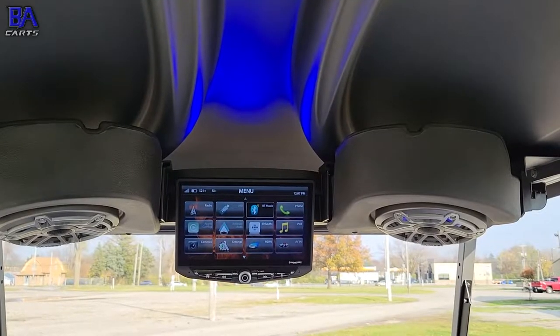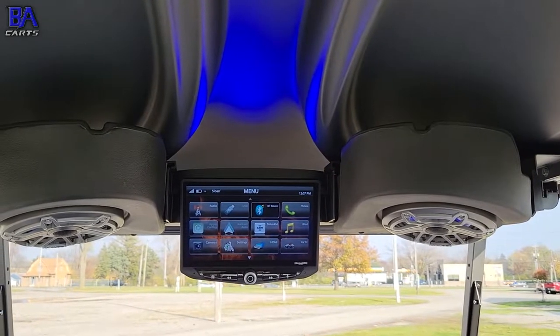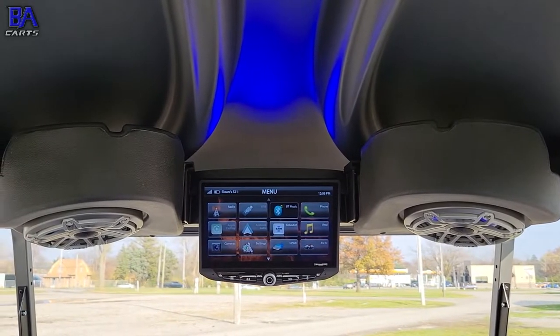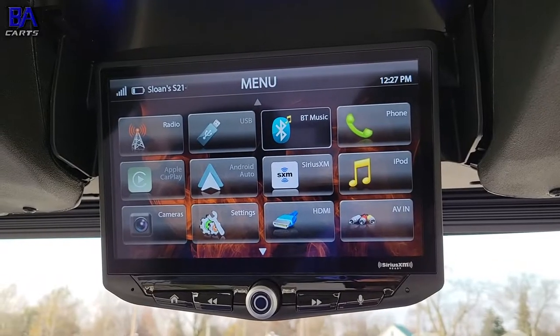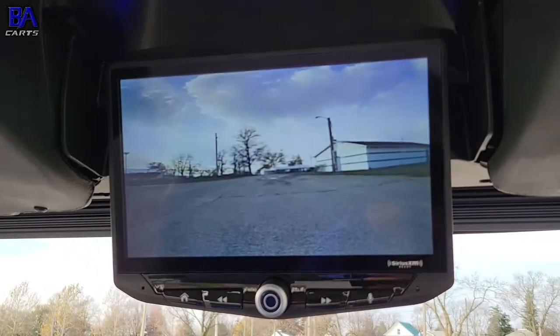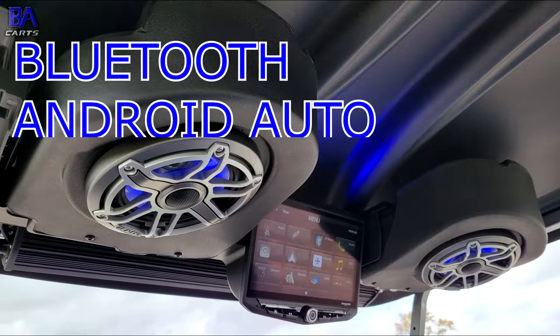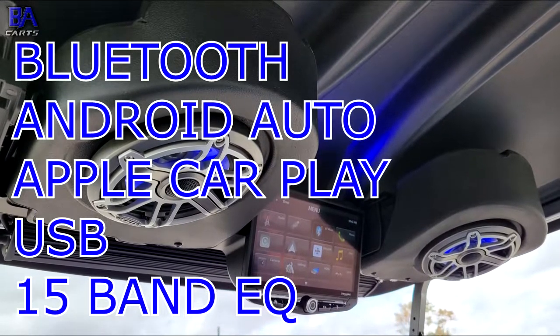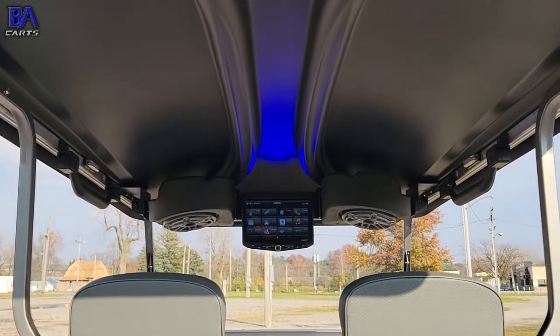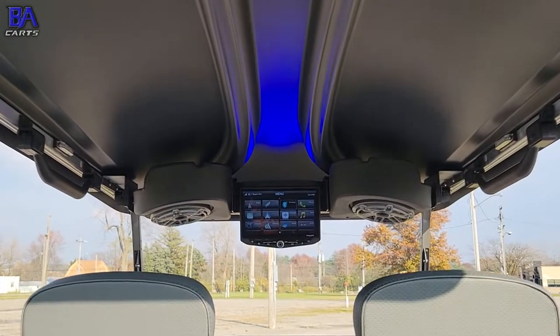The head unit is a Stinger Heighten, a 10-inch touchscreen that we retrofit into the Club Car overhead console, which makes it super simple to view and control. The Heighten features a backup camera, Bluetooth, Android Auto, Apple CarPlay, USB, and a 15-band EQ. In my opinion, it's the coolest head unit option for a golf cart in today's industry.